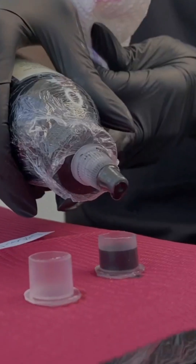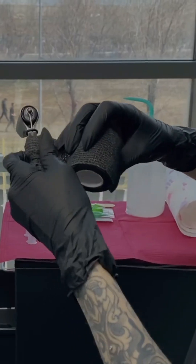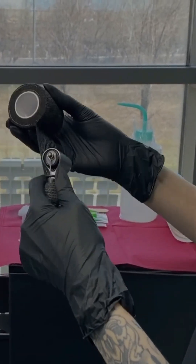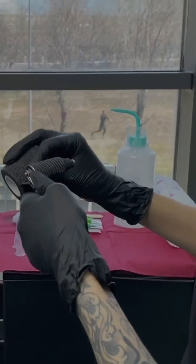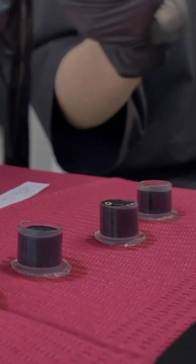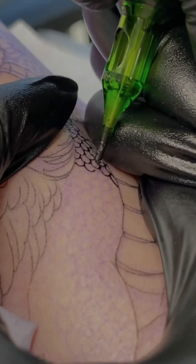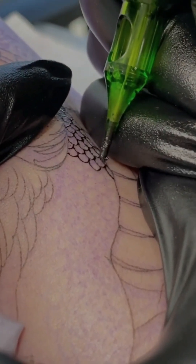Here's what's actually going on. When tattoo needles push ink into your skin, your body immediately sees these ink particles — which, by the way, are surprisingly large molecules — as intruders. Your immune system kicks into high gear, quickly sending millions of special cells called macrophages to the tattooed area.